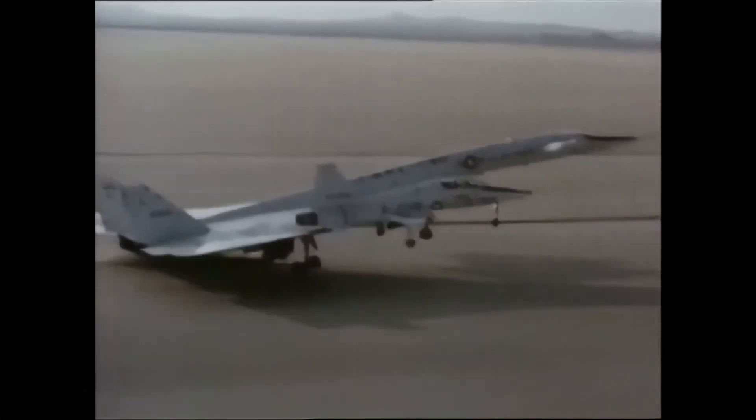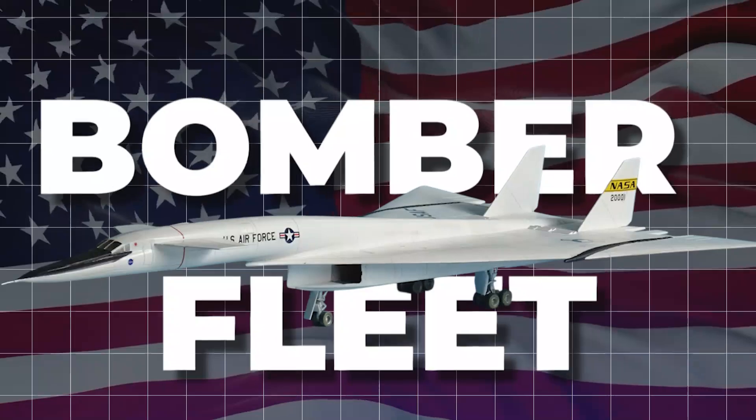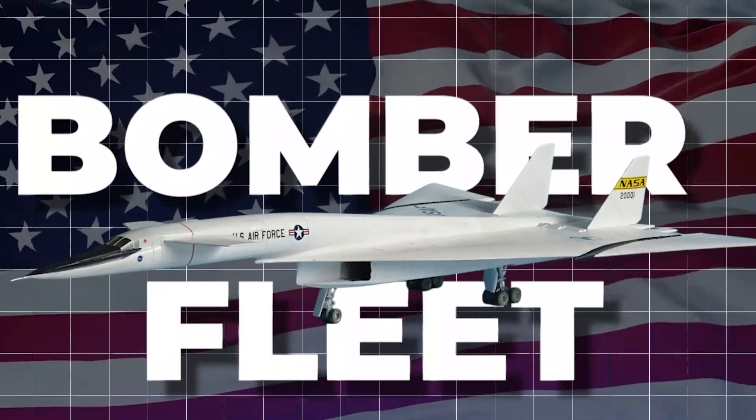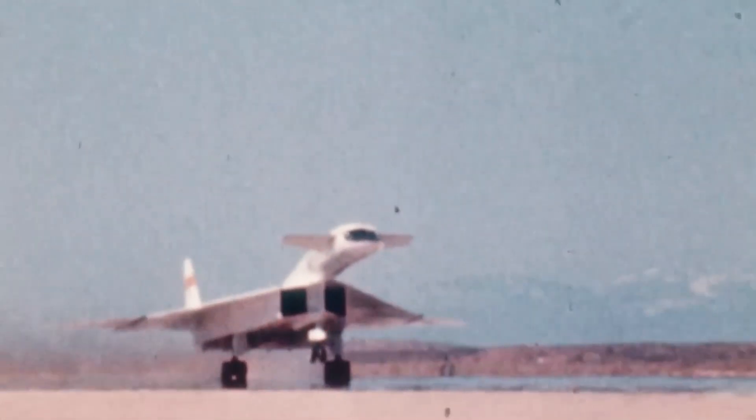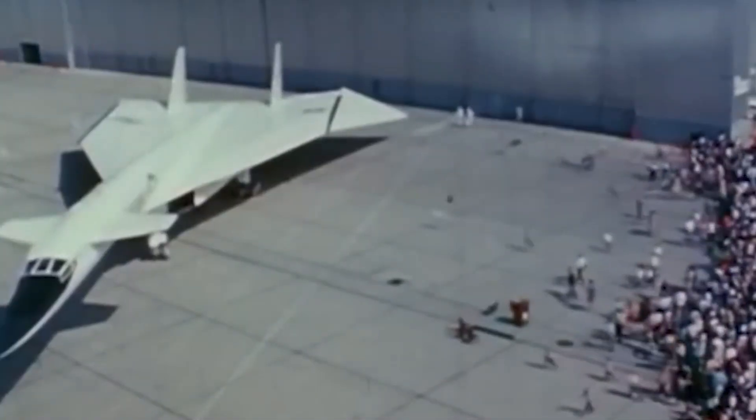It represents a vision of the future and a daring leap into the unknown. Although it never became the backbone of America's strategic bomber fleet, its impact on aviation is still felt today, highlighting the challenges faced by even the most ambitious projects.